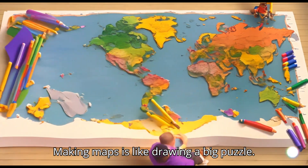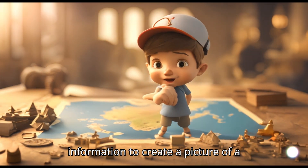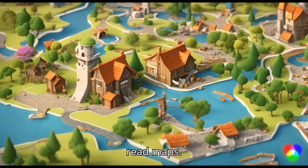Making maps is like drawing a big puzzle. We put together all the pieces of information to create a picture of a place. And reading maps is like solving a fun mystery. Let's learn how to make and read maps.